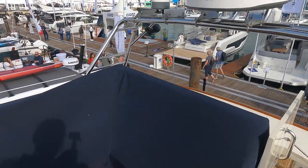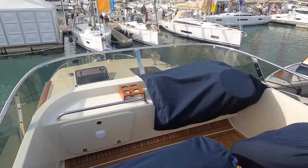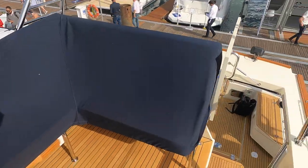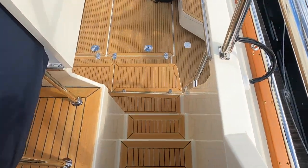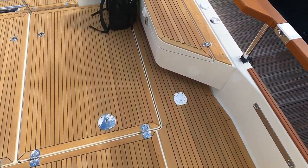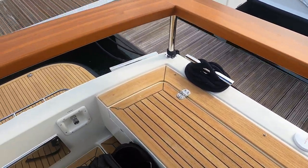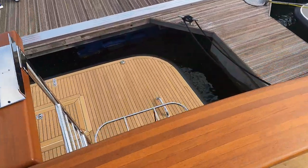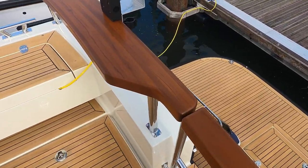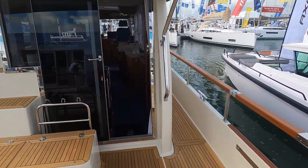Behind the helm station on the starboard side is this L shaped seating. Now we have finished having a quick look around the flybridge, join me as I head back down onto that massive cockpit. If you wanted to then you could easily fit a decent sized table and chairs for some alfresco dining with your family and friends. The finish and craftsmanship of the Targa 46 is excellent, with the sort of build quality that you would expect on a brand that is famous for its sea keeping qualities.